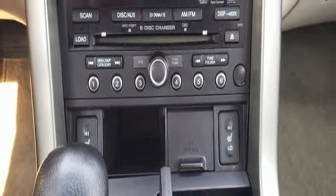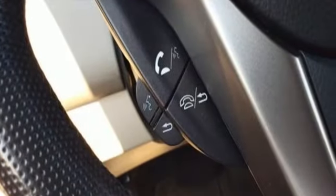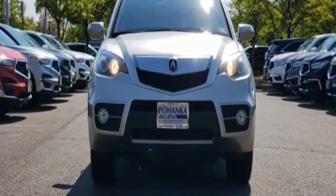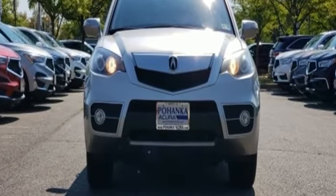Express open and close sliding and tilting sunroof, gas pressurized shocks, and power heated mirrors. Hurry in today and see it for yourself.